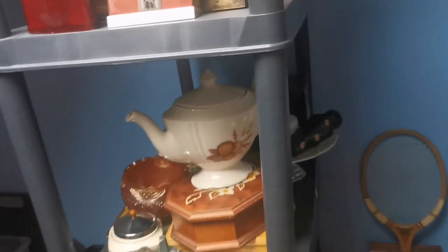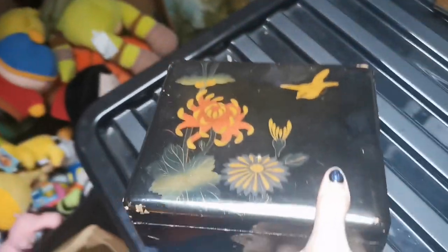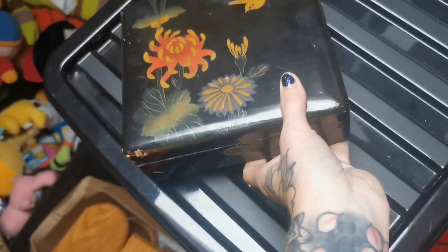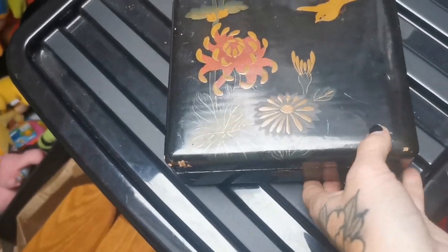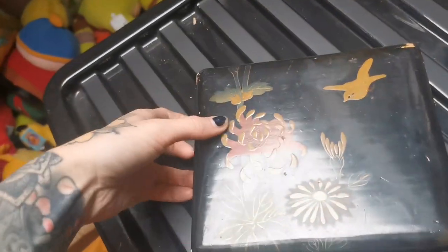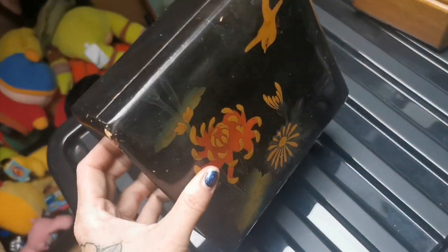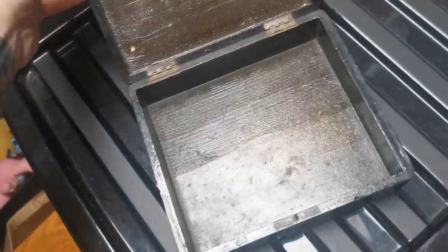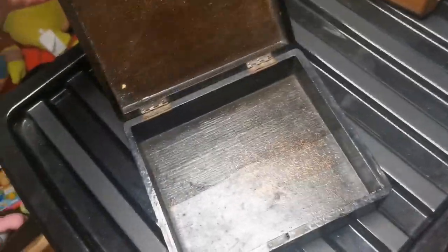I've also sold a beautiful lacquered box — it's this one here, a gorgeous oriental wooden lacquered box. These always sell really well. This sold for £30 with free shipping on Etsy, so it'll cost me up to £4 to send it tracked and signed, which I like to do for my own peace of mind.